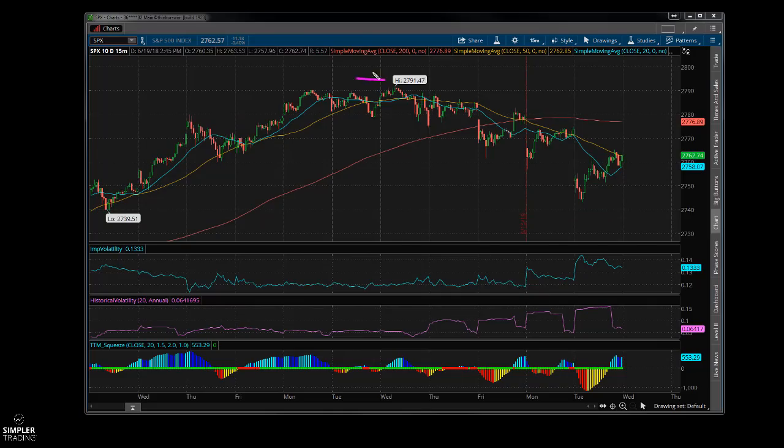I suspect we might. Once we kind of hit this area, we've started this pattern — gap and rally, gap and rally, gap down and rally down. We're going lower lows and lower highs.